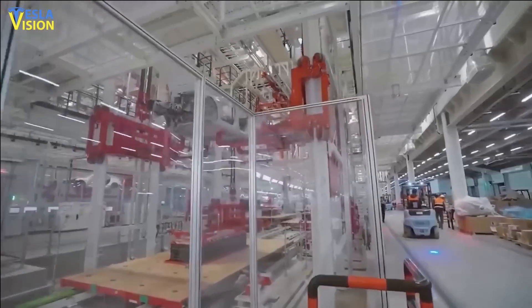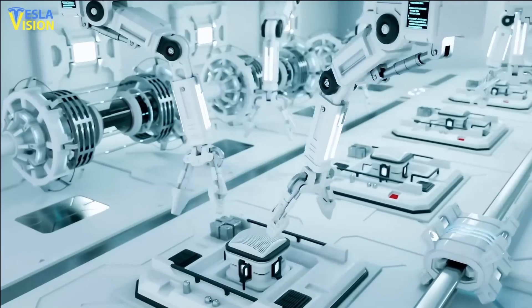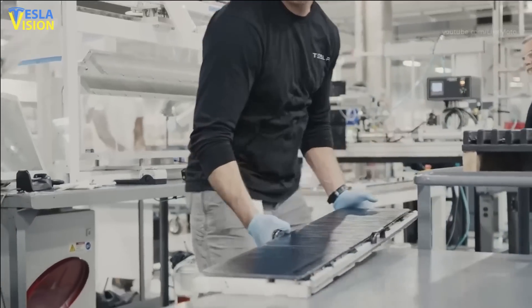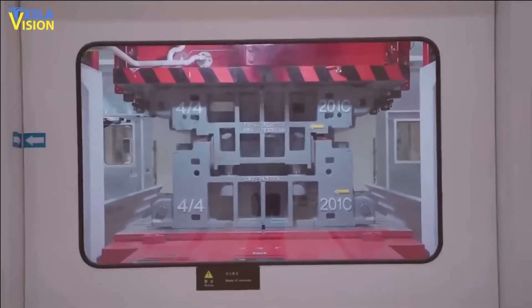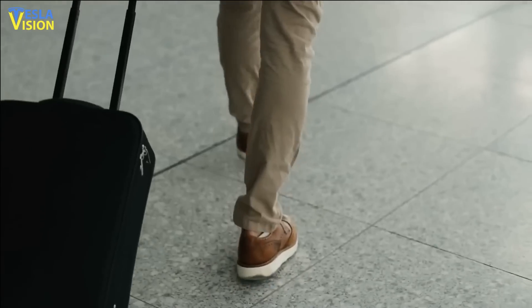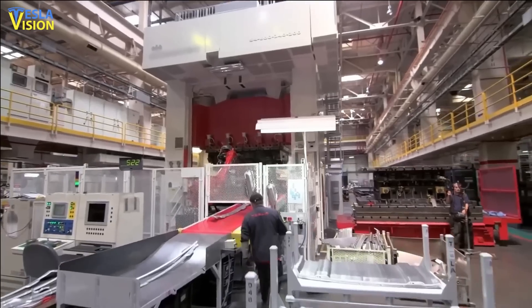Whether it's industrial robots, collaborative robots, advanced robots, or more traditional machines, the demand for automation has never been higher. As automation technology advances, some people worry that it will lead to widespread job losses, especially in manufacturing.